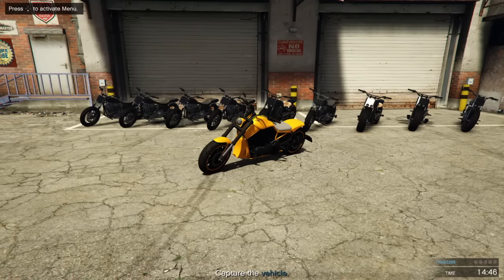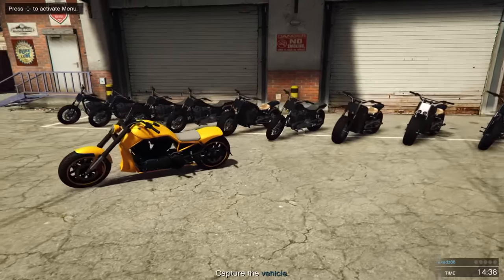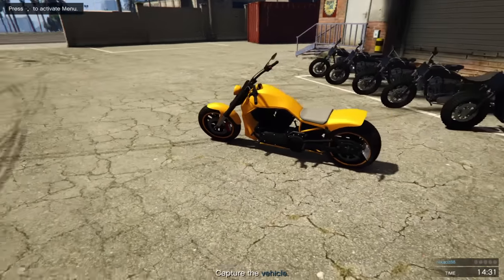We're still on GTA Online checking out the bike DLC new vehicles. This one is the Western Nightblade — it comes in pretty cheap at a hundred thousand dollars. And surprisingly for one of the cheaper bikes, it looks pretty cool.